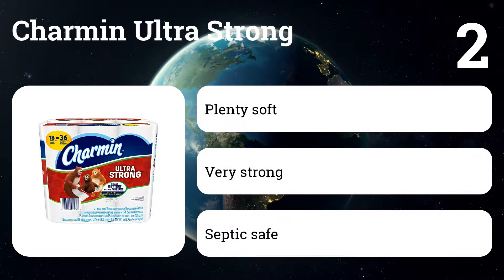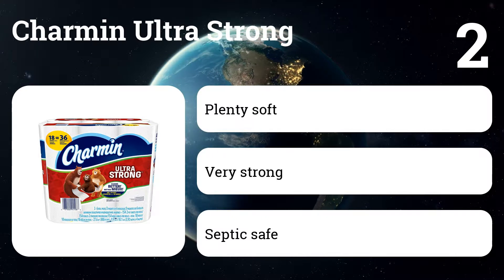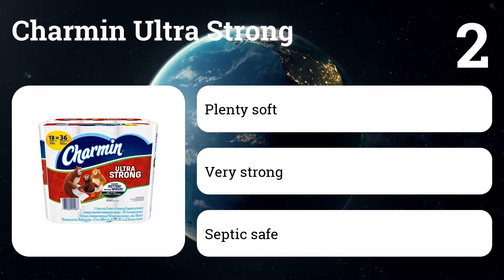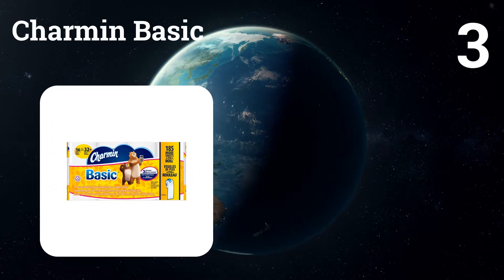Number two: Charmin Ultra Strong. Our own testing showed this product absorbed the most. It ripped more cleanly from its roll and it seems stronger when wet in our own observations, which makes it a better paper for what we'll call trouble trips.